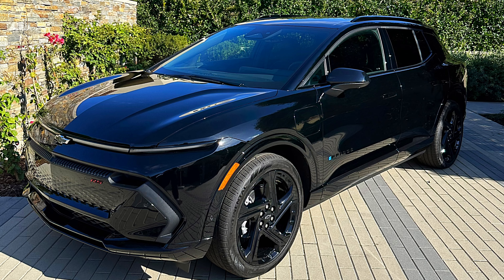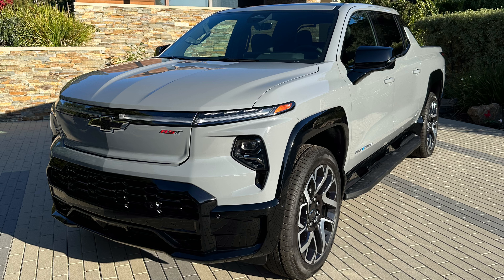They had a beautiful Equinox EV RS, all-wheel drive, all black — the thing is phenomenal, a really great-looking vehicle. And then, being a truck guy, I was also excited to see the Silverado EV RST First Edition there as well.